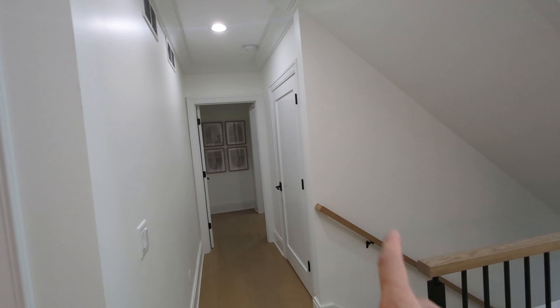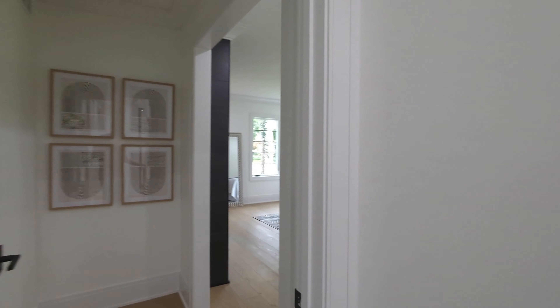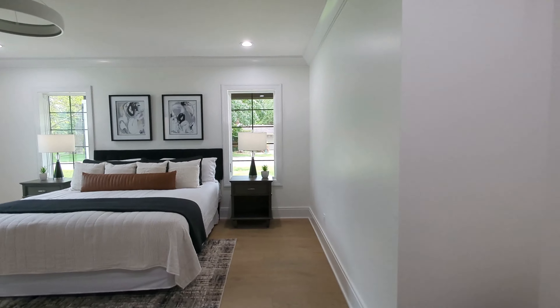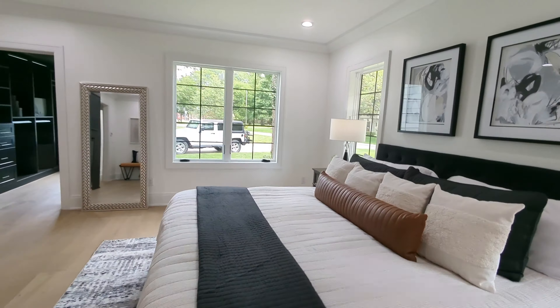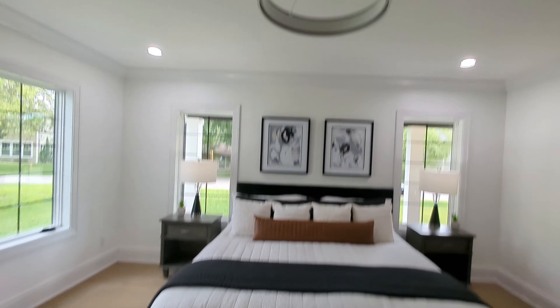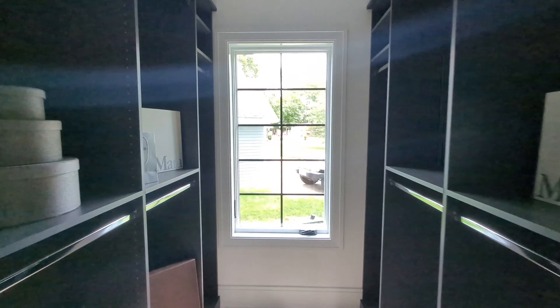Now we're going to the first primary suite. Before we get there, there is a closet right outside the door. This feels like a true primary suite — there's also one upstairs. Almost every bedroom in this house has a full bathroom, except for one. You've got a fireplace here — it's just framed perfectly. The thought that went into this is really nice.